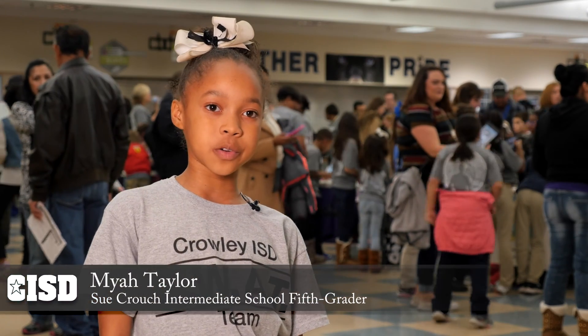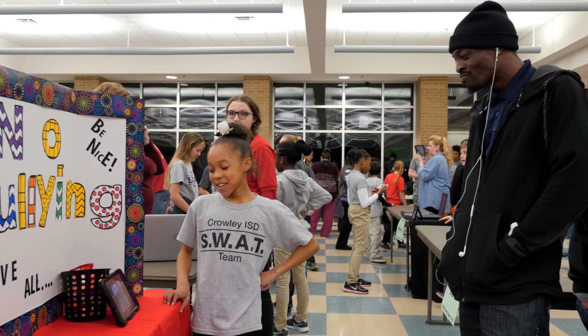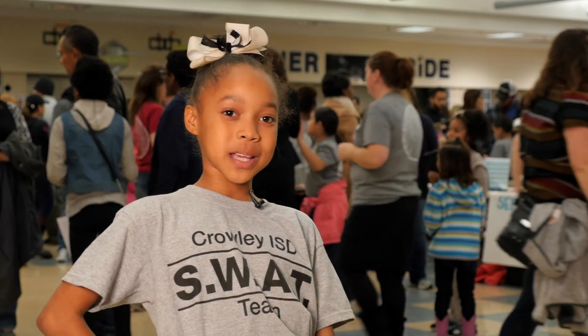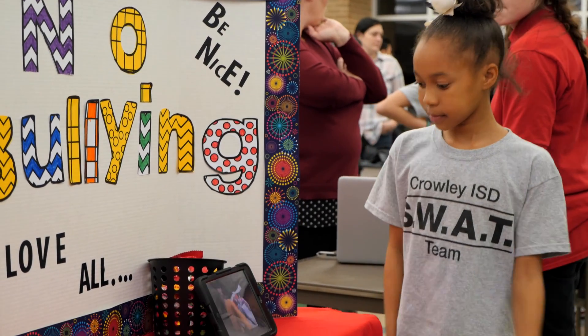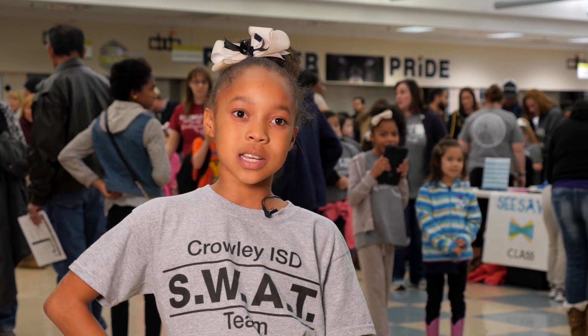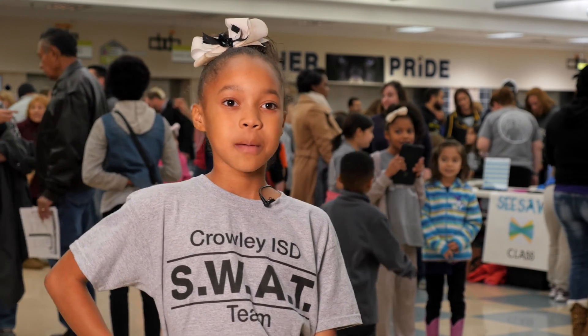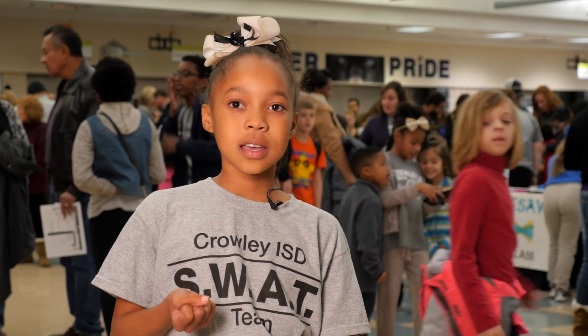My project was an iMovie about not bullying other people. It was very complicated because you have to mess around with it to figure out how you do this and how you do that, but then once you actually get it, it's really fun to make different kinds of effects and add different things to your movie.